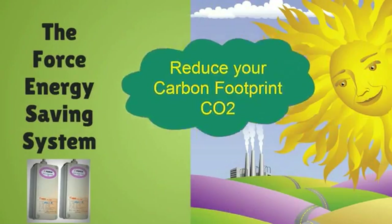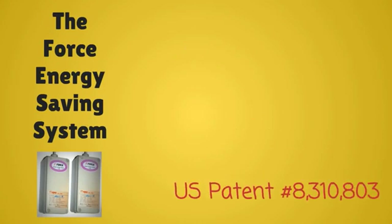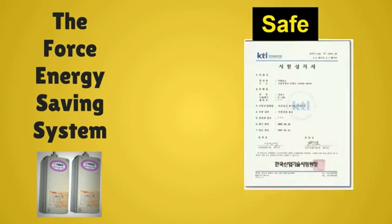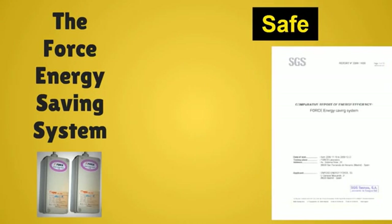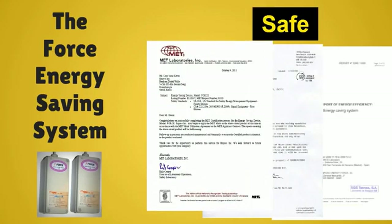In addition, you are ecologically reducing your carbon footprint. To give you some background: first, there is a U.S. patent on the FORCE Energy Saving System. There are also documented safety tests from Russia, China, Mexico and Germany. The FORCE has SGS and UL approval, as well as internationally recognized MET safety certification approval.